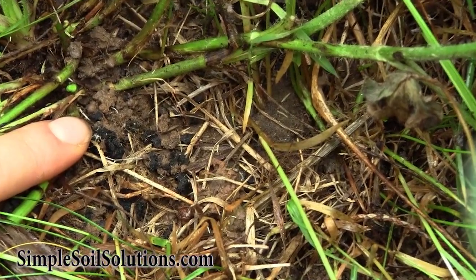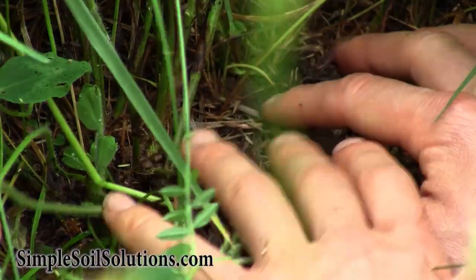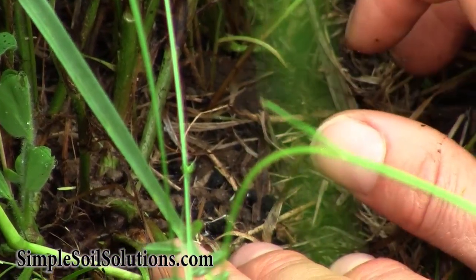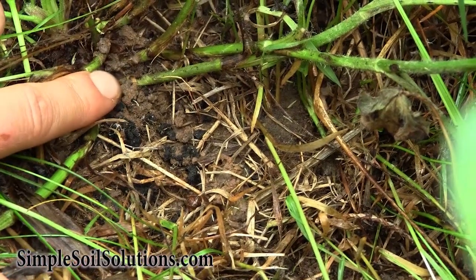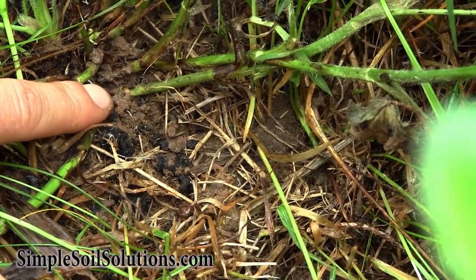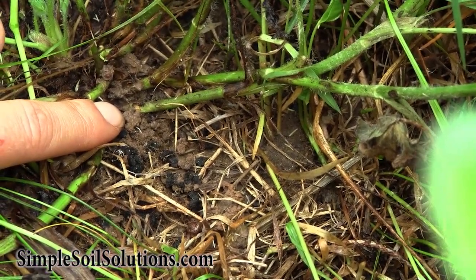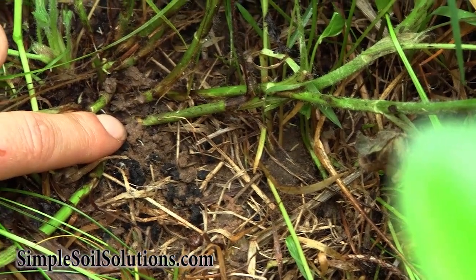I wanted to point out what an earthworm casting looks like. These are night crawler castings. There are different earthworm species — some of them burrow vertically in the soil like night crawlers, and some of them move around in the soil profile like red wigglers, and they produce different looking castings. These lighter brown balls that I see on the surface are where the night crawler has come up to the surface to feed, gone back down into its burrow, and produced a little bit of casting on the outside.